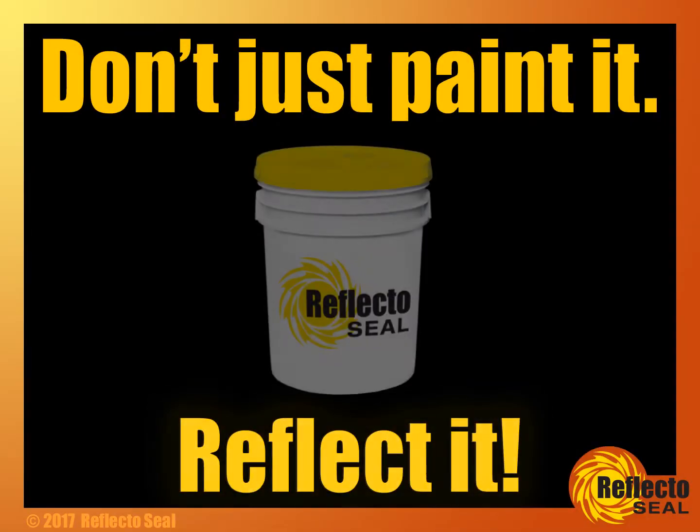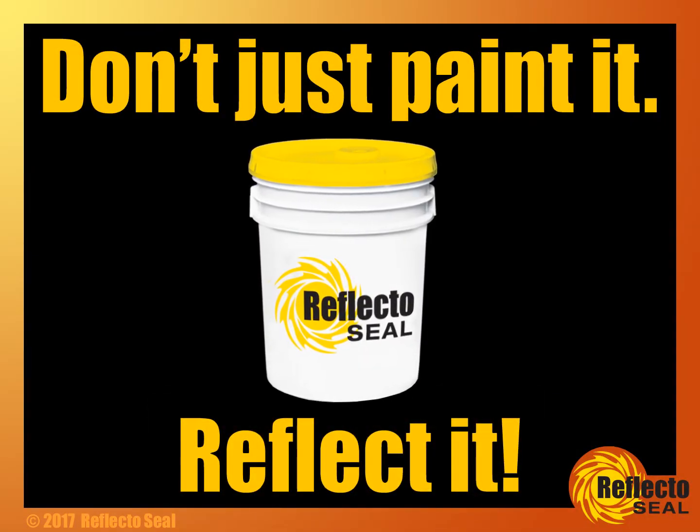Don't just paint it, reflect it. Use ReflectoSeal, the heat reflective paint.